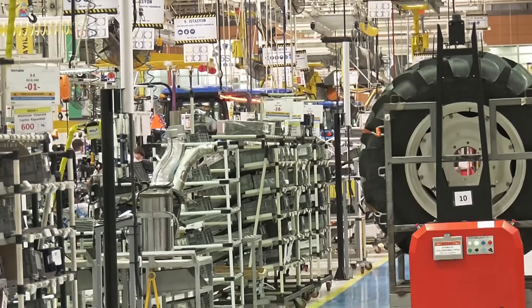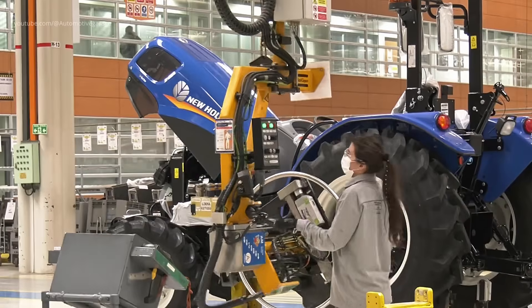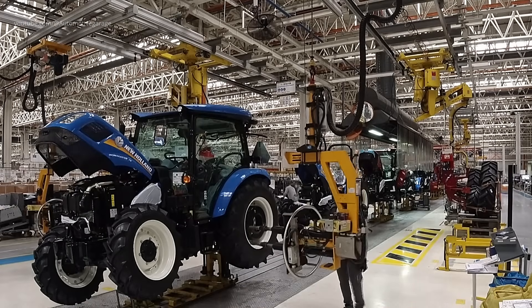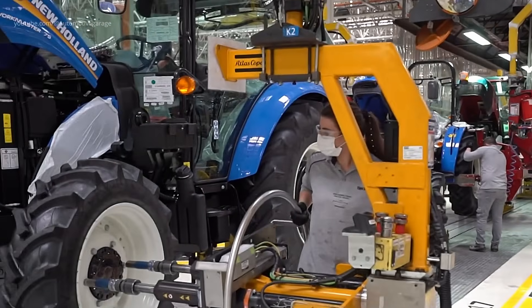Wheels Installation. The installation of wheels is a pivotal moment, transforming the assembly into a mobile machine. Technicians at the Modena plant mount and secure wheels, considering factors like balance and alignment to ensure smooth operation in the field.